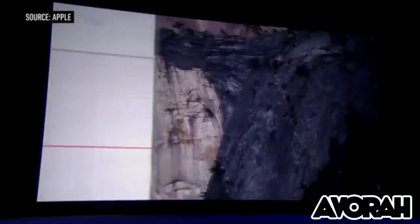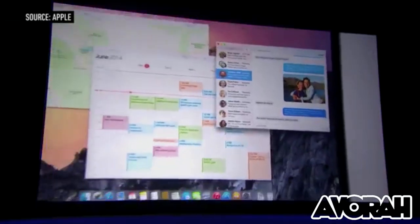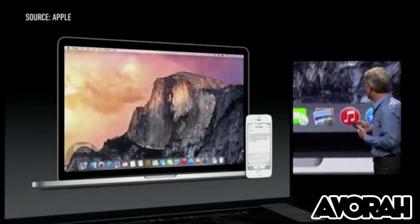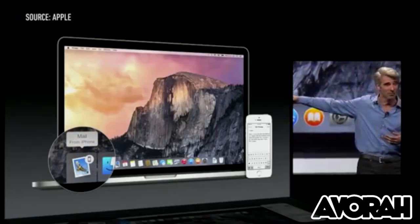There's a bunch of new features, but one that was interesting was continuity — essentially a cross-platform feature that allows Apple product users to switch tasks from mobile, such as iPhone or iPad, to desktop, and vice versa. So think, you're working on an email on your iPad, you put it down, you move over to your desktop, and it's there — you finish it, send it off.